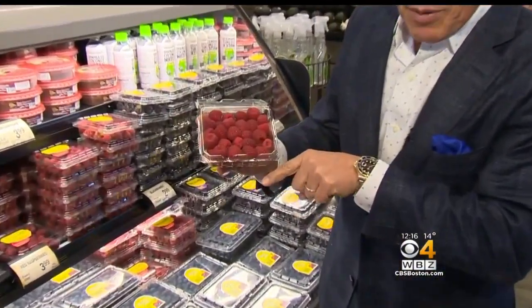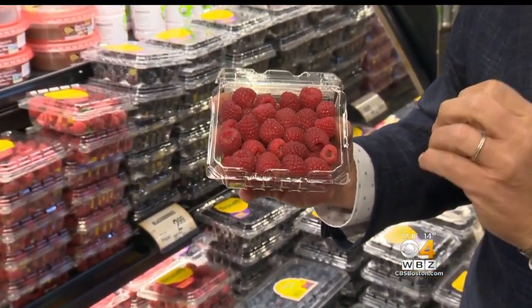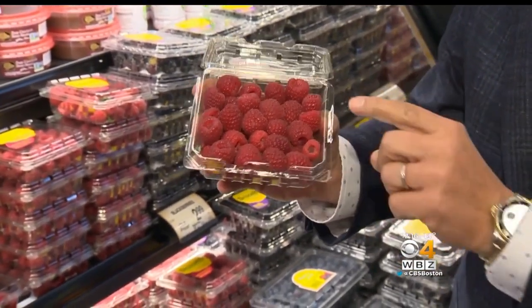Let's talk about selection and storage. When you buy them, the deeper the red, the better they're going to be. Look how beautiful and plump these are. Do not compromise because they are fairly expensive. If you compromise, they're not going to taste good whatsoever.